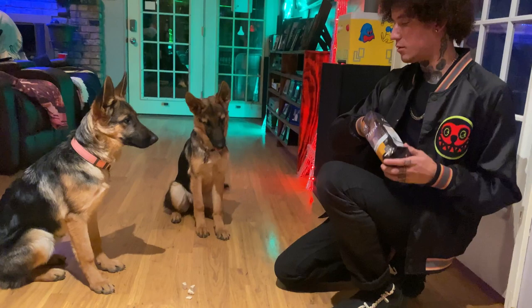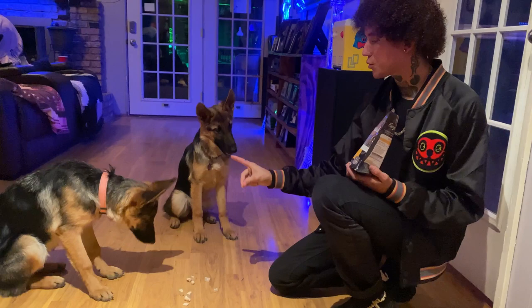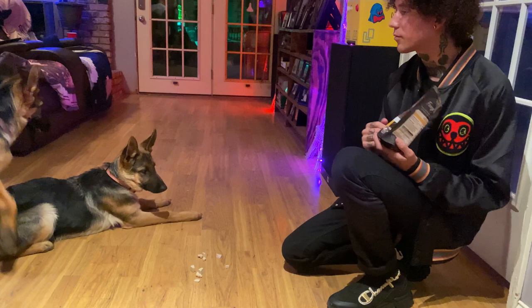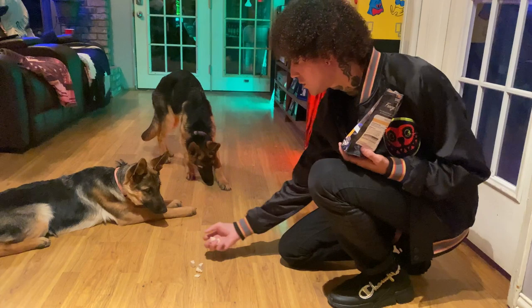See now, that was very good - she's thinking about it. Leave it. Very good. Sit. Leave it. See that was very good - she's thinking about it and holding back. Yes! Good.